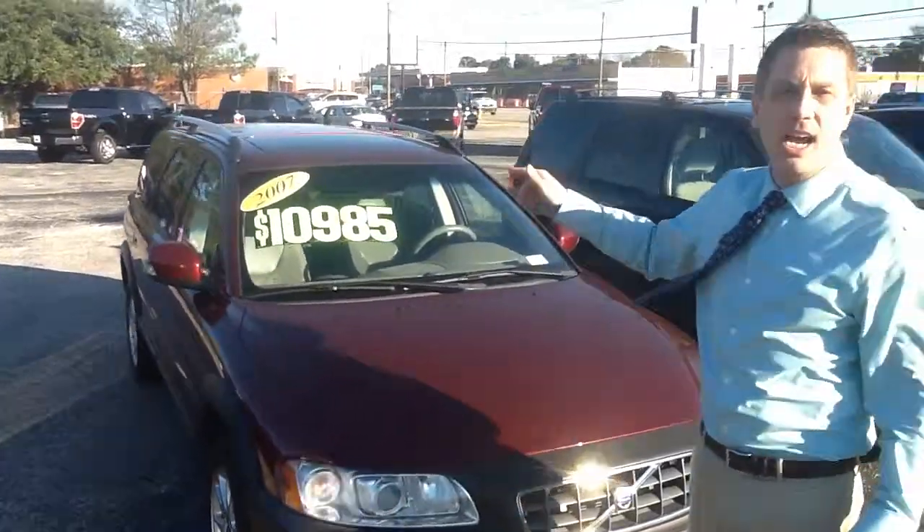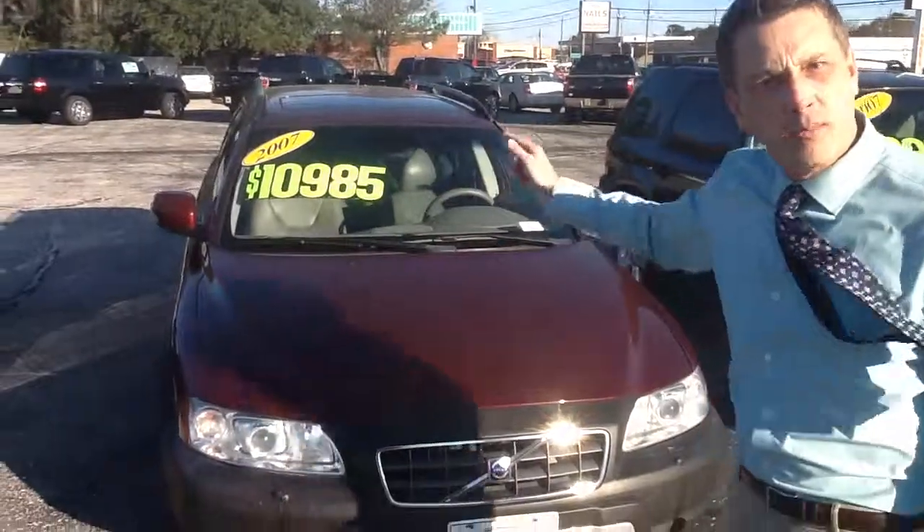2007 Volvo, leather, sunroof. Everybody wants a Volvo. Come on in and buy.